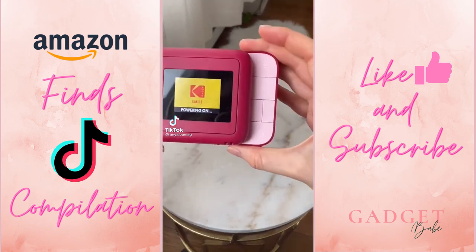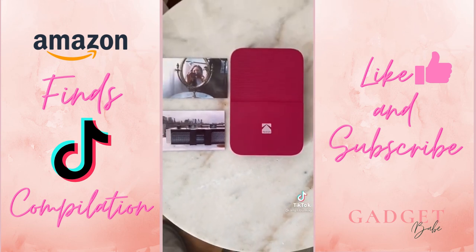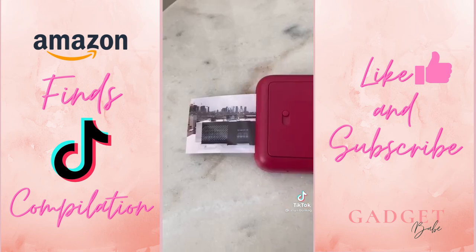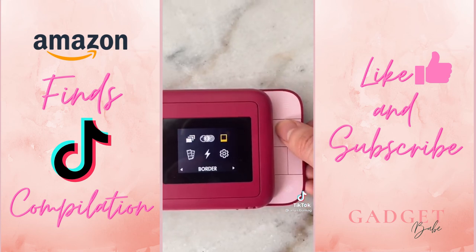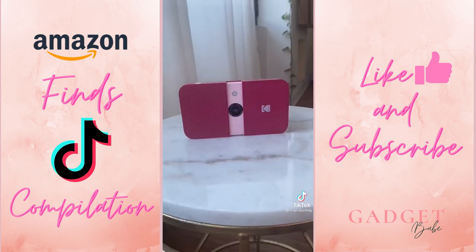Amazon Favorites Part 28. This is the Kodak Smile Instant Print Camera. What's neat about it is it requires no ink and you have complete control over what you print. It also has a ton of setting options — for instance, adding a border to your photos or setting up a self-timer for a selfie.